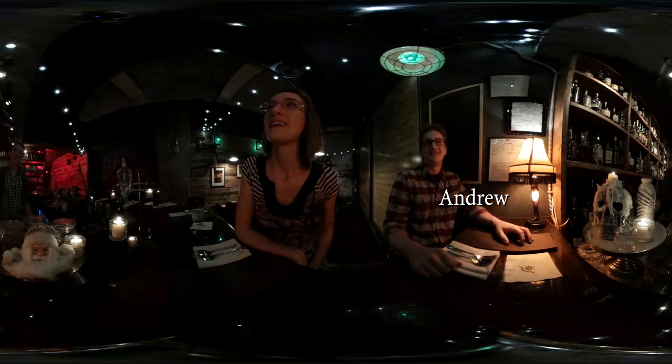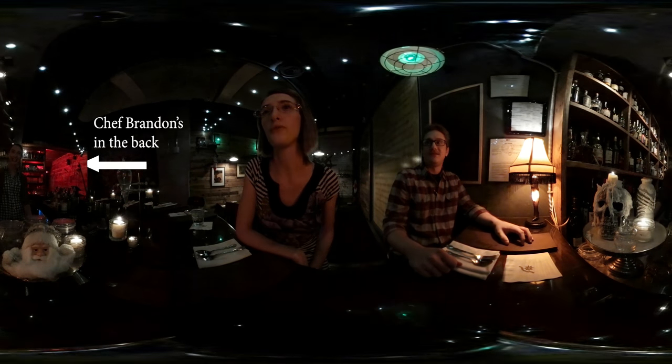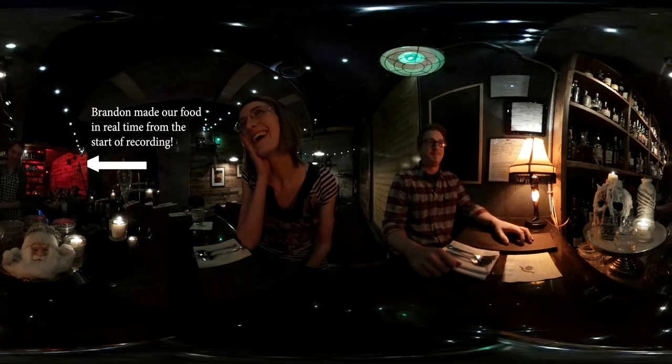So what would you like to drink tonight? I saw it online — it was a smoked old-fashioned. Is that what it was called? A pine-smoked old-fashioned. That's perfect for the holidays. If it sounds good to me, I'll make one.